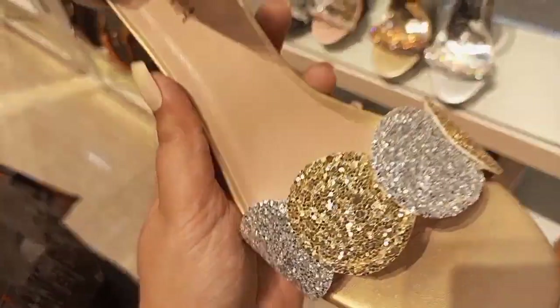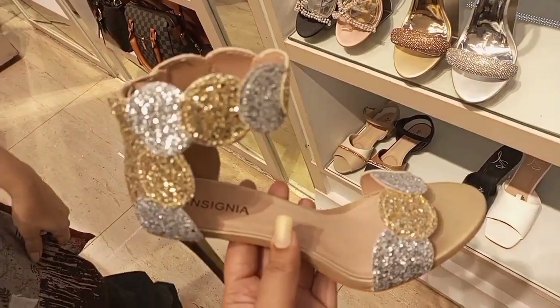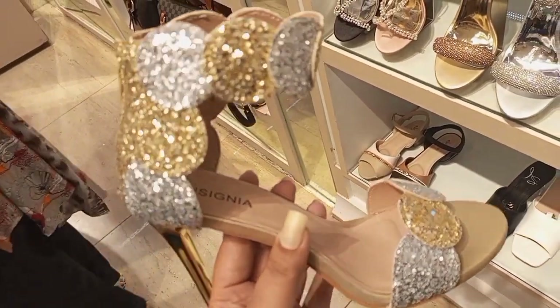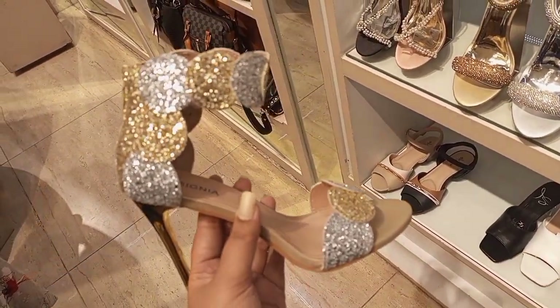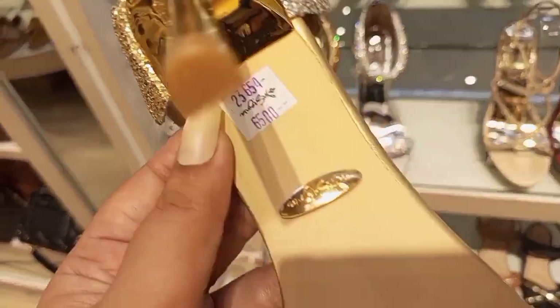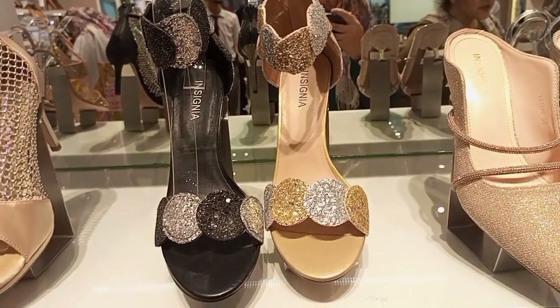If you are wearing flats, you will take your normal size. But if you are wearing coat shoes, high heels, or pencil heels, you will need one size up because this is US sizing — especially for coat shoes.